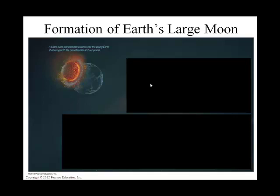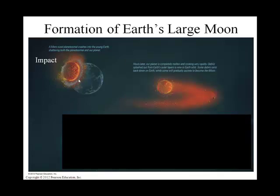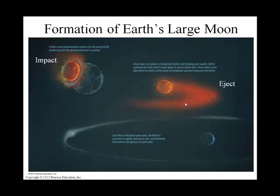We think that Earth was smacked early in the formation of our solar system with a planetesimal about the size of Mars. There was an impact — a collision — and hours later our planet was completely molten and debris was splashed out. After impact, we have ejection of material and a molten Earth. Less than 1,000 years later, the moon's accretion was rapidly nearing its end, with relatively little debris remaining in the moon's orbit. So the moon accretes from that ejected material.